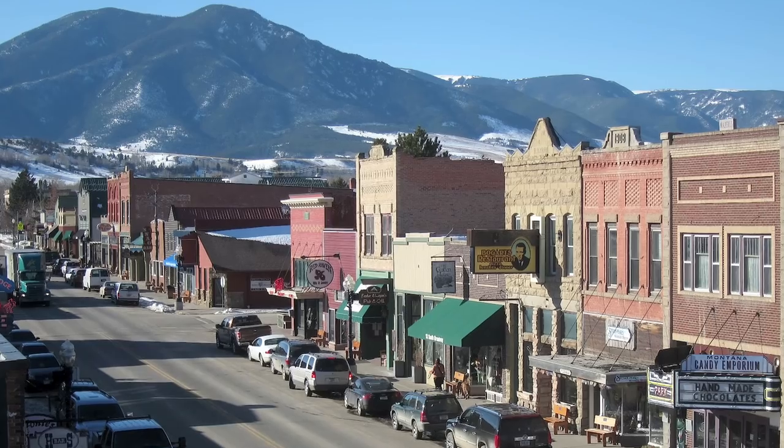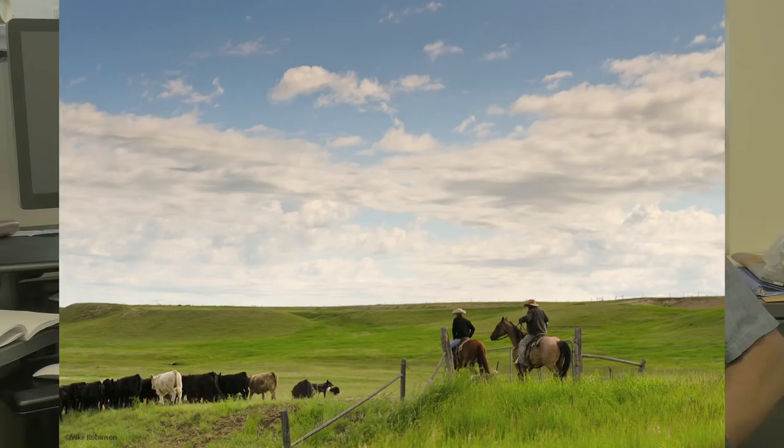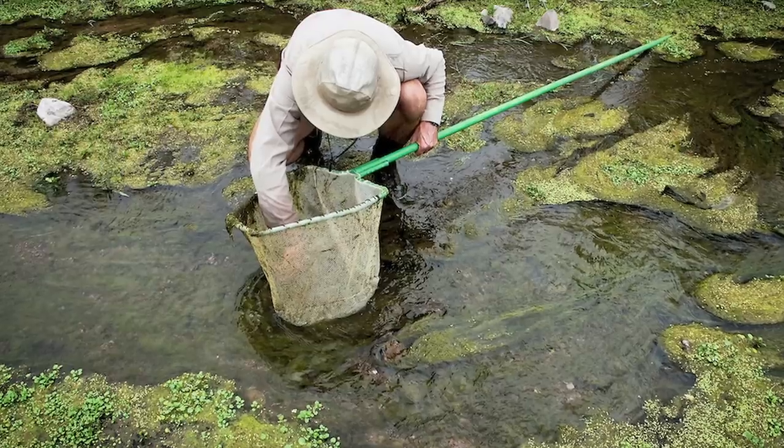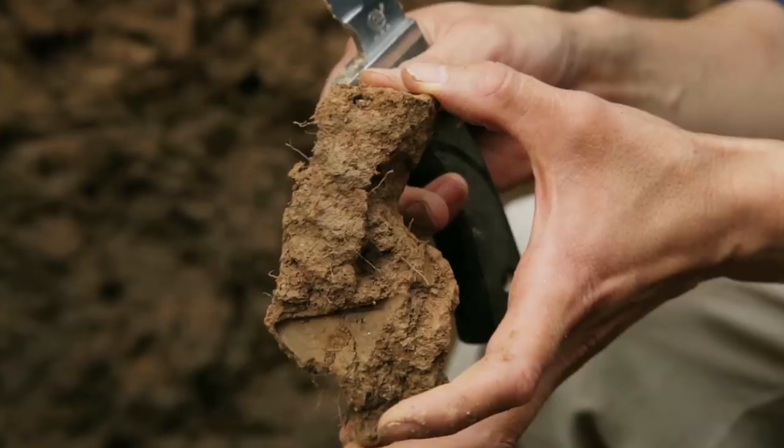I grew up in the northeast part of Montana. It's very rural. I grew up wanting to be a cowboy or a farmer, and kind of thought that all the way through high school. When I came to college, I really sampled lots of different career paths. I worked as a fisheries biologist for a while — my dad was a fisheries biologist and my mom was a soil scientist.